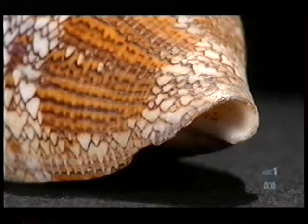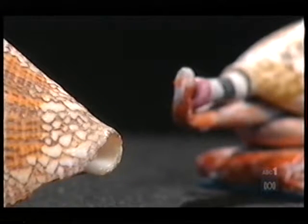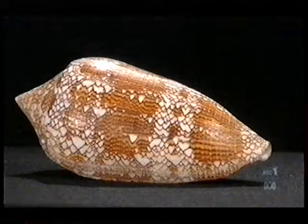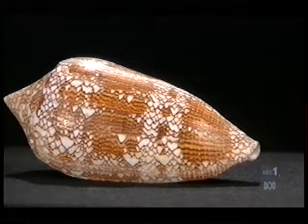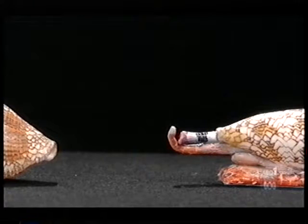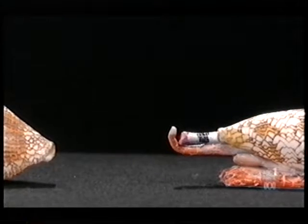We used to spend a lot of our holidays out at the barrier reef, and there are plenty of cone shells at the barrier reef and some of them are quite venomous. Only when you irritate them by covering the aperture do they get very angry, and they send out this poisonous dart. They give you a quarter of an hour to live.